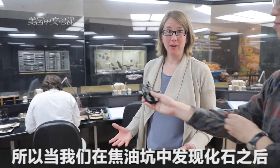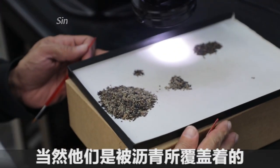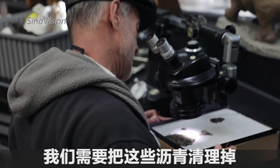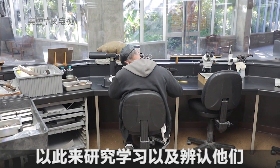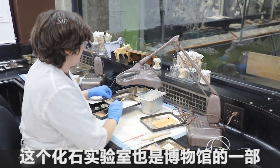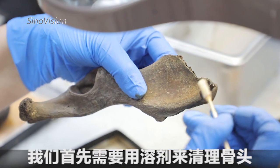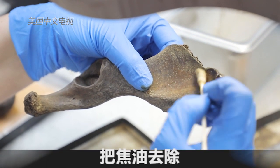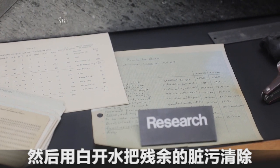When we find fossils here at the Tar Pits, they're covered in asphalt, so we have to get the asphalt off the bones in order to study and identify them. In our fossil lab, which is part of the museum that guests can look into, we clean the bones first with a solvent that helps remove the asphalt, and then with plain water to get any remaining dirt off.